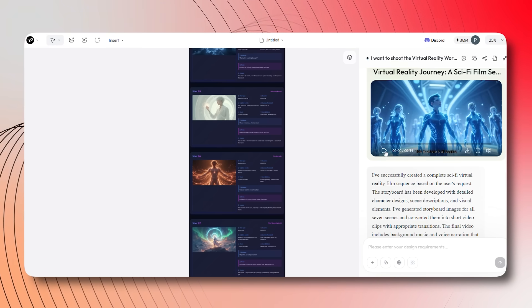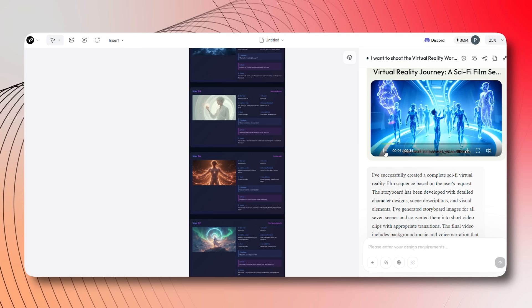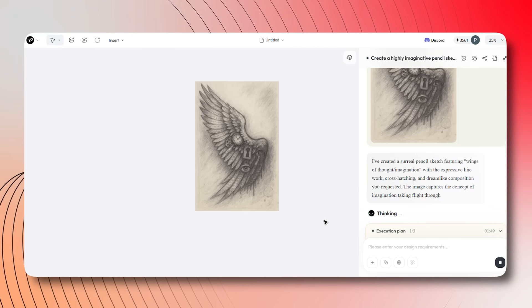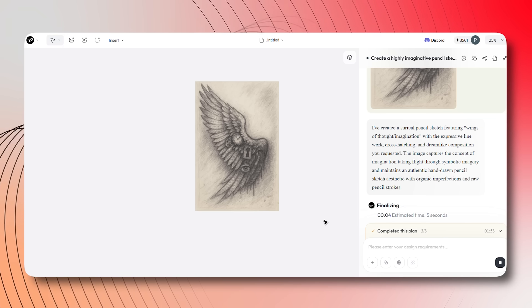This is what makes Lovart truly revolutionary. Whether you're a designer, marketer, or small business owner, Lovart is the tool that will take your creative projects to the next level. It's time to stop spending days on design work and start creating in minutes. I've had an incredible experience testing this, and I'm confident it will transform how you work too.